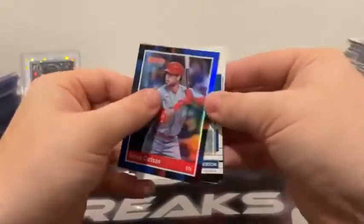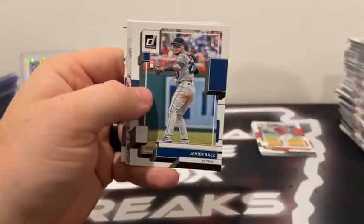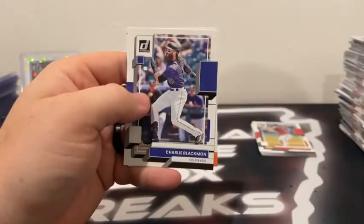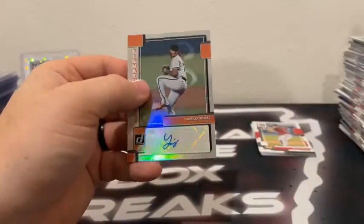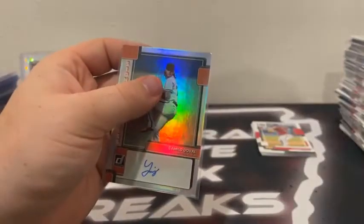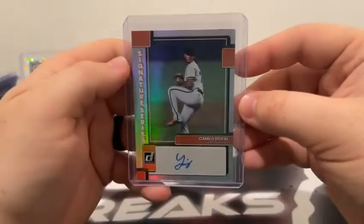Now for our autographs — we'll move it to the back. Blue Dylan Carlson. Got an Ian Anderson, Luis Castillo, Javi Baez, Wilson Contreras. Eli Morgan. And behind Charlie Blackman — I thought it was a Giant, and sure enough it is. It is Camilo Doval for the San Francisco Giants — the Signature Series autograph, hollow, not numbered. Sleeved and top loaded. I gave that one away just a little bit.